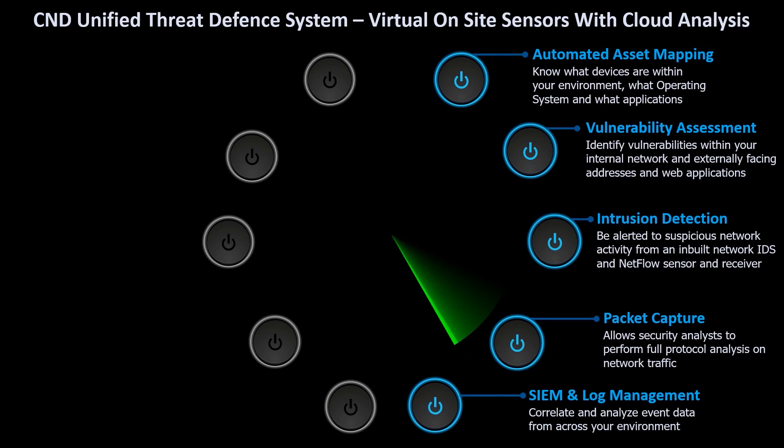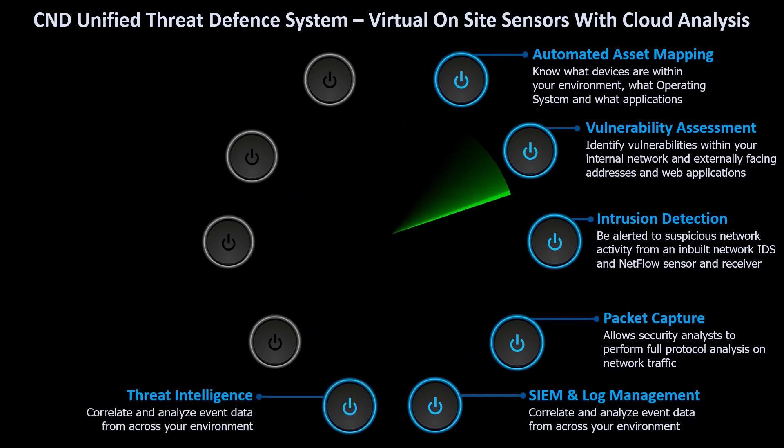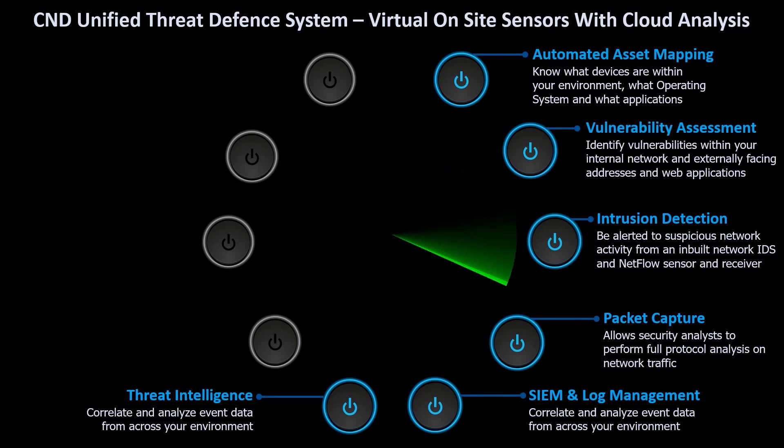These are passed to the SIEM for analysis. Threat intelligence feeds are also made available to the SIEM. This provides a wealth of information to the security analyst — for instance, the country of origin and the host's online reputation.